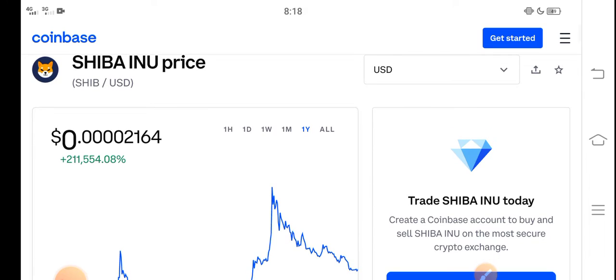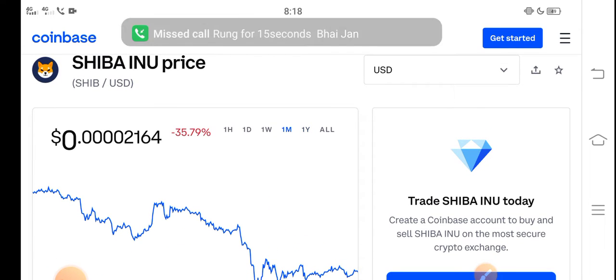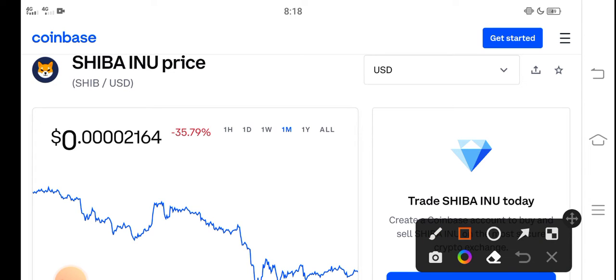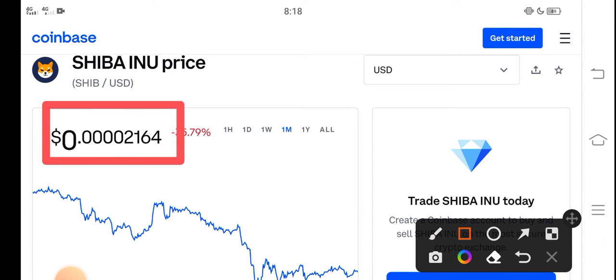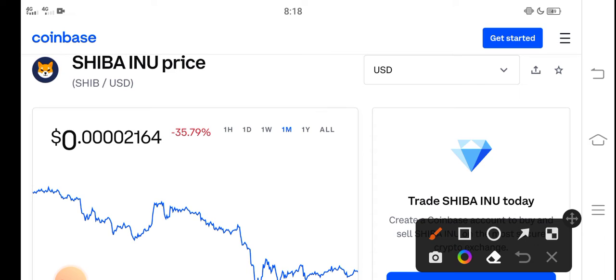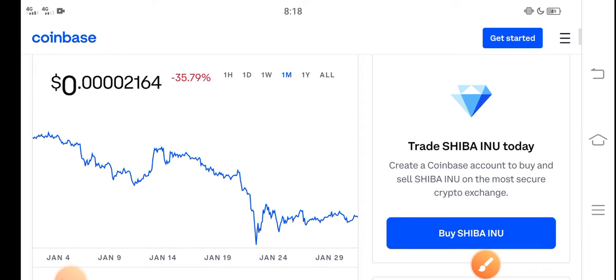In this video I'm talking about the last one month price update — what's the price and what price changes occurred. The right now price of Shiba Inu in the market is about $0.00002164 USD. On the other side, if we talk about changes, a negative 35.79 percent change occurred this month for Shiba Inu token. In the last 30 days, Shiba's price has been going down.